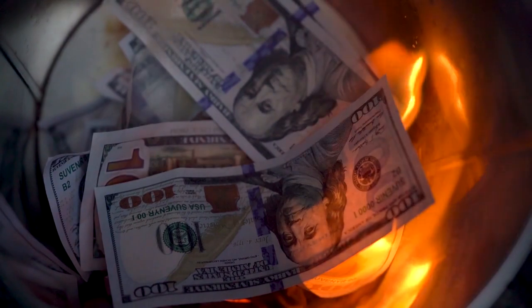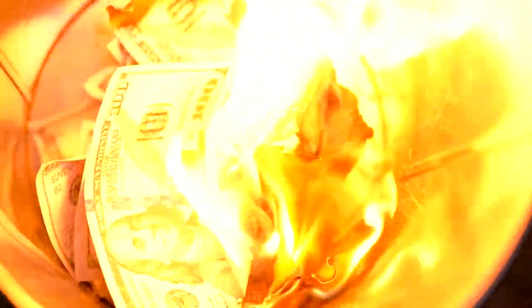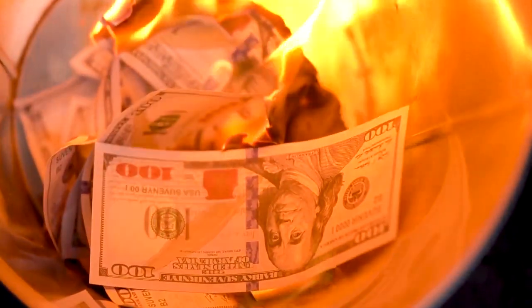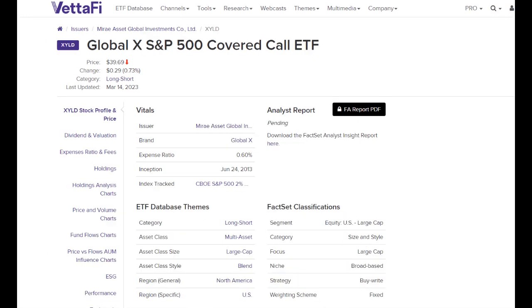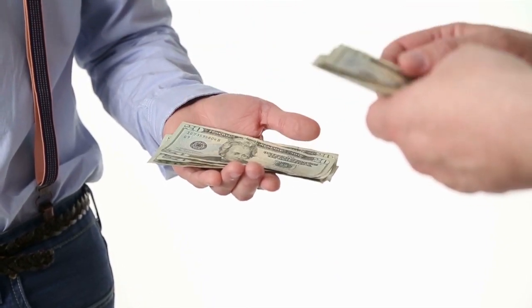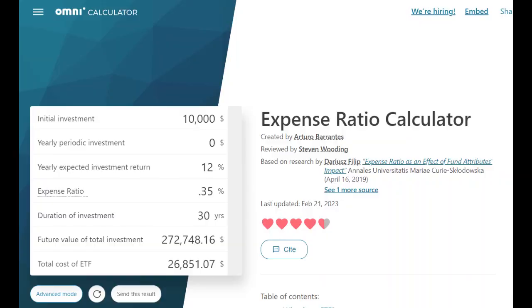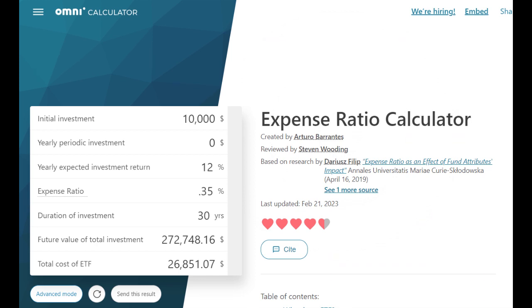Lastly, we need to explore the funds' expense ratios. Future revenue is never guaranteed, but fees still need to get paid, and these fees can have a significant long-term impact on your overall return. JEPI has an expense ratio of 0.35%, while XYLD has a higher expense ratio of 0.6%. This means that for every $10,000 you have in the fund, XYLD would charge $25 more in fees than JEPI. If you had invested $10,000 for 30 years, you might pay a total of $26,800 in fees with JEPI, but closer to $44,600 with XYLD — and you can imagine how those fees scale with $50,000, $100,000, or a million dollars or more invested.